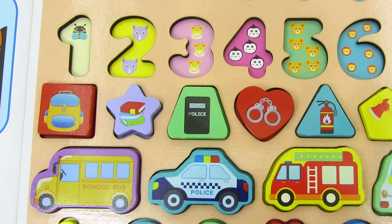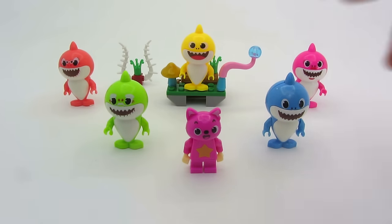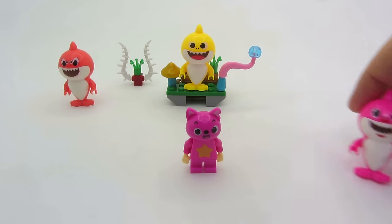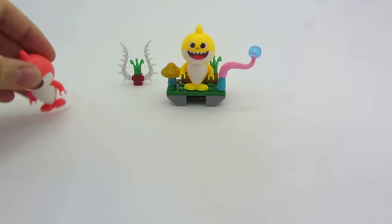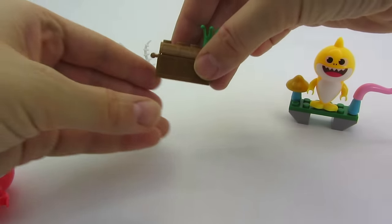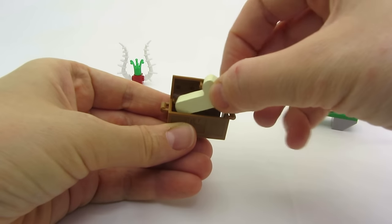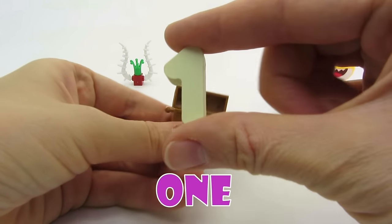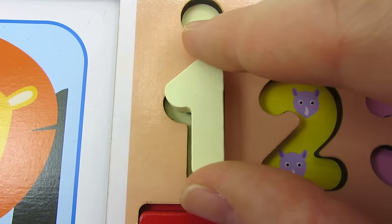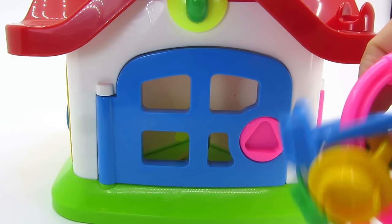Great, we found all the shapes. Now let's look for the numbers. Wow, it's the shark family. There's a daddy shark, grandpa shark, mommy shark, grandma, baby shark. Oh, it's a treasure chest. We found the first number - it's the number 1. Let's put it in. A blue door and we need a pink key in a triangle shape.